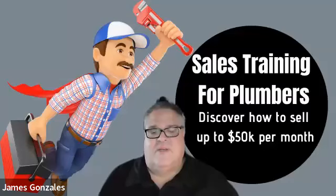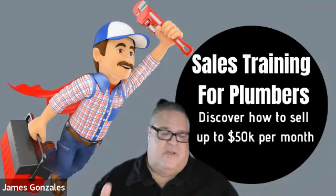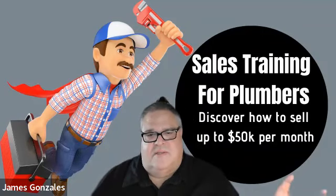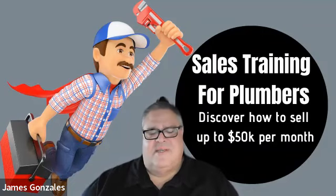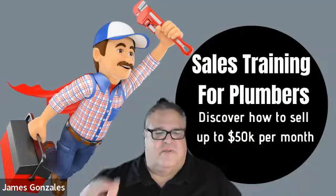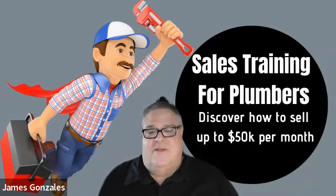'Mr. Jones, which one would you like to go with today — this one, this one, or this one?' Then just shut up and let them pick. The majority of the time they want to find out why it keeps happening because they don't want to keep taking a day off for a plumber to come out. Follow the process — it doesn't matter what car is in the driveway, what kind of house it is, or what part of the city. At the end of the day it's a formula, and just like Tony says: if you bake a cake and leave something out or tweak it, that cake's no good. Same thing with this formula — when you're at a customer's home, follow it.